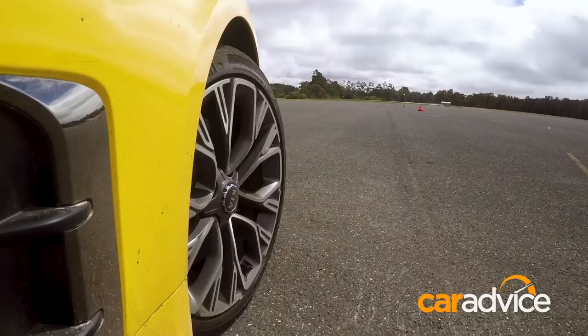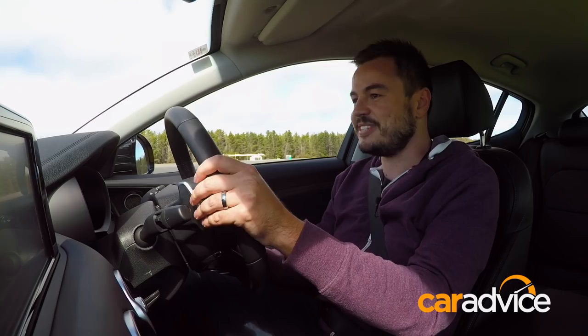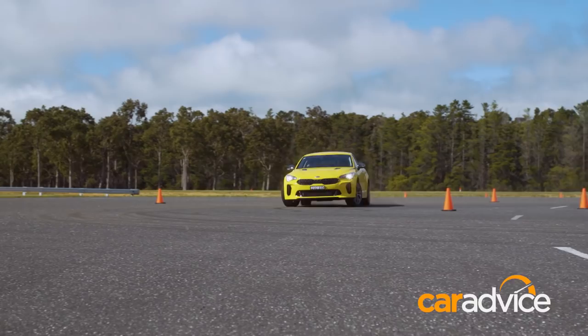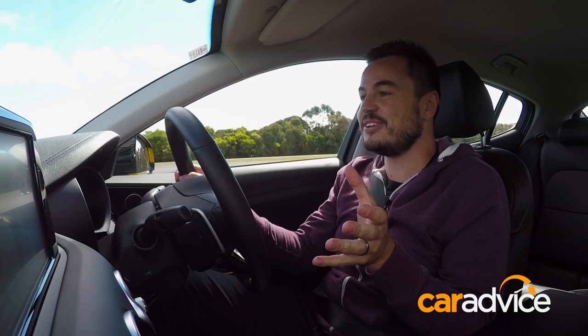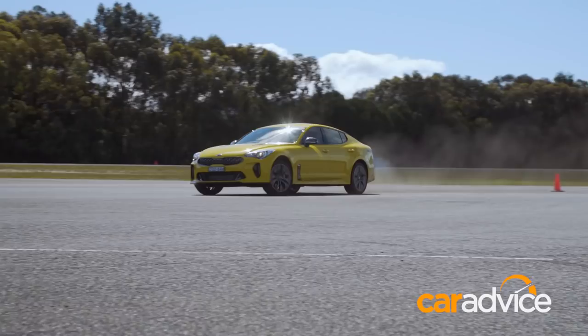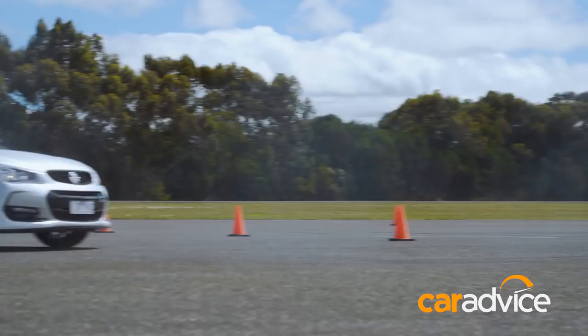One of the downsides to the Stinger is that when you have stability control switched off, you find yourself an open piece of pavement, dip it in, bury the throttle — there's plenty of tyre smoke, but the stability control is still well and truly switched on. When we're getting quite sideways and put in a bit of lock, I can feel it biting there and I can keep adding power — it looks impressive from the outside, but it's not actually switched off. Whereas in the Commodore, off is completely off.